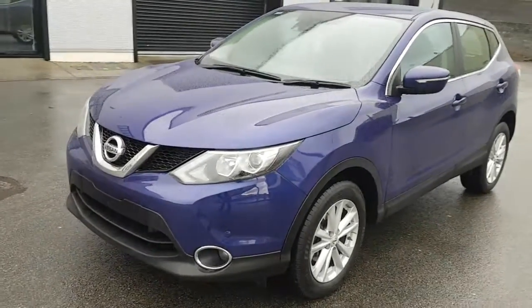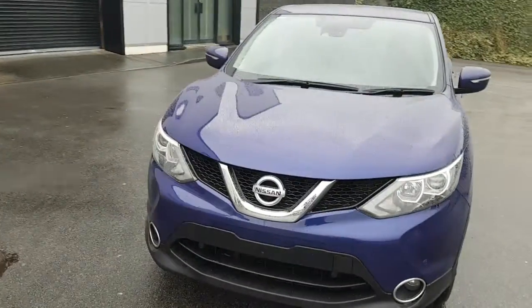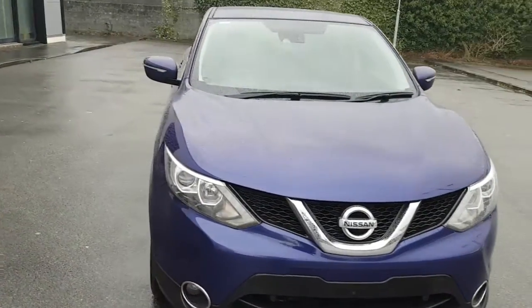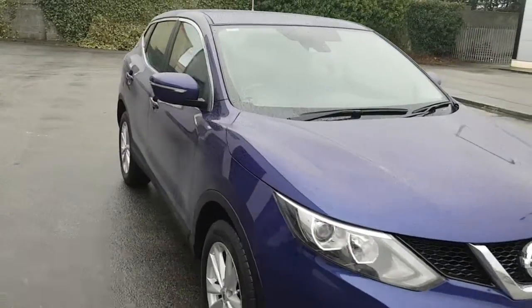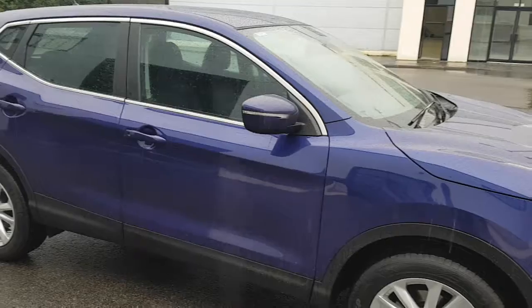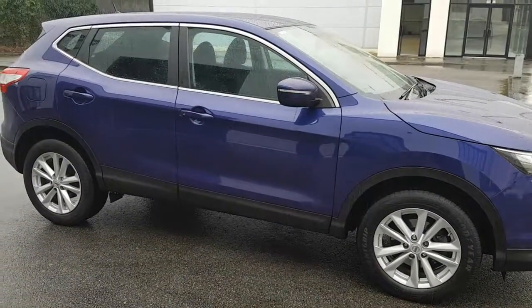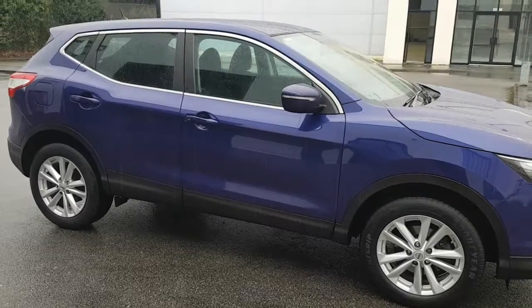This car actually has what's called a safety pack in Ireland, or a smart vision pack in the UK, which gives it front and rear parking sensors and four different safety features. It has the traffic recognition system which reads the speed signs and displays them internally.